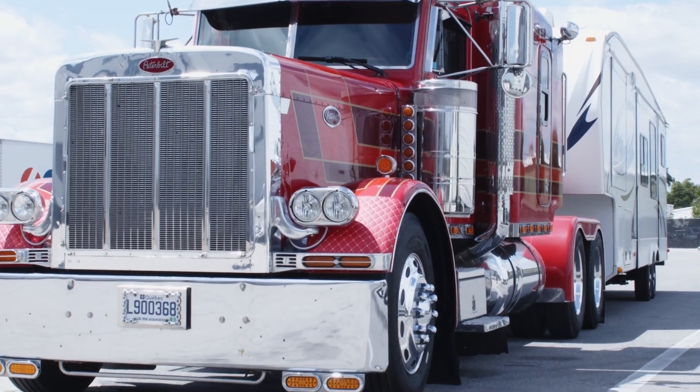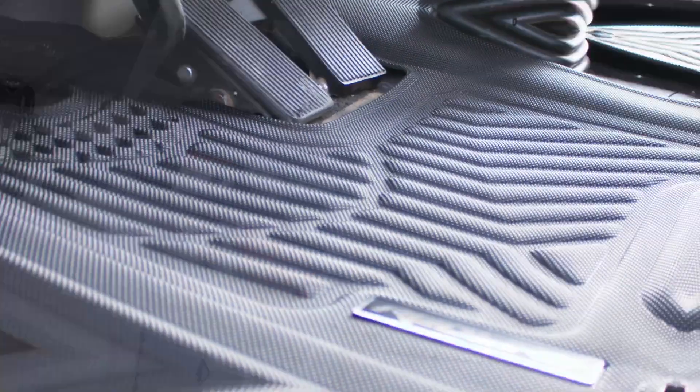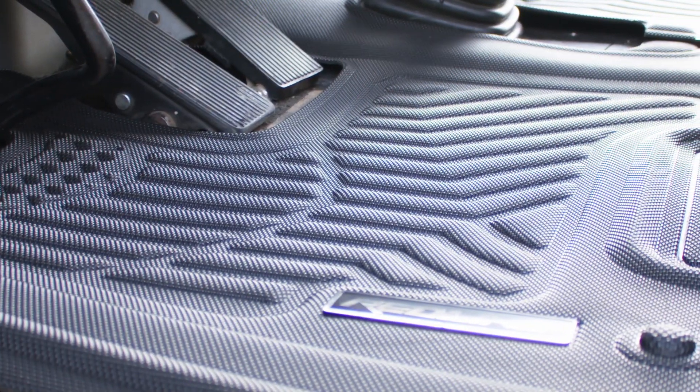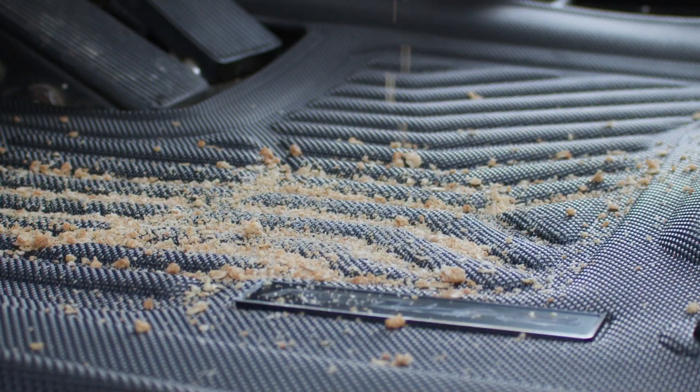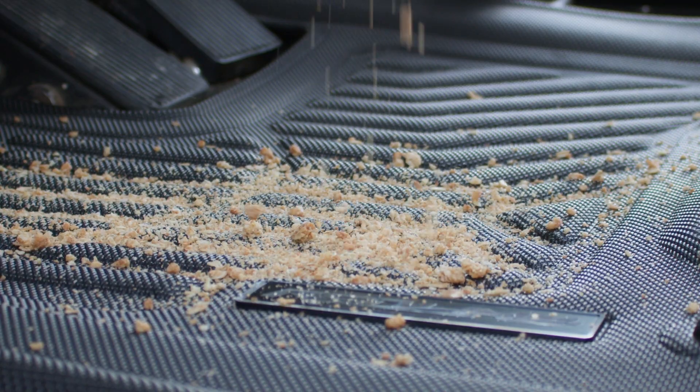When you're on the road for a living, your truck's cabin becomes a second home. One of the best ways to keep your cabin clean is with a set of Redline floor mats. They make cleanup quick and easy, and they protect your cabin from dirt, debris, and destruction.